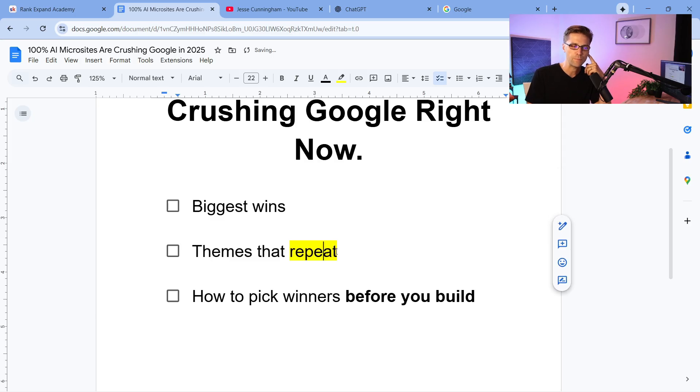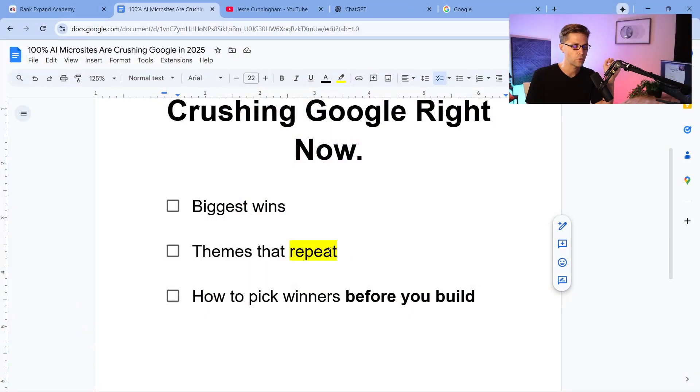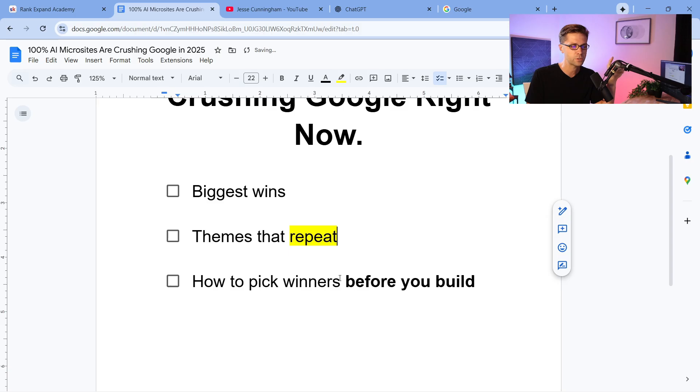We're gonna go over themes that keep repeating themselves. There are certain things that surprised me when I started off, and they kept happening. You'll learn from that so you can build better off the bat. And then we'll cover how to pick winners before you build — how do you pick a good niche, how do you choose which vertical or niche to attack?